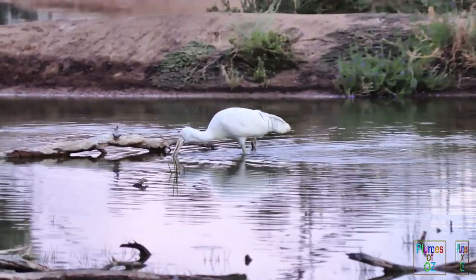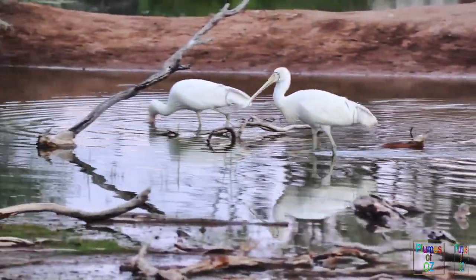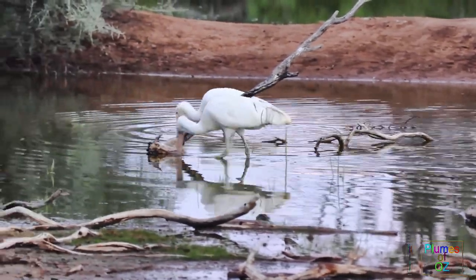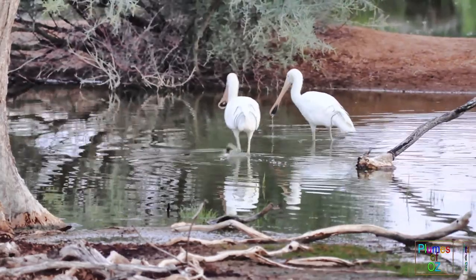Here feeding, you can see the spoonbill's bill goes down to the bottom of the water. They have a carnivorous diet and that bill is always searching for things that move. Invertebrates and fish are the mainstay of their diet.